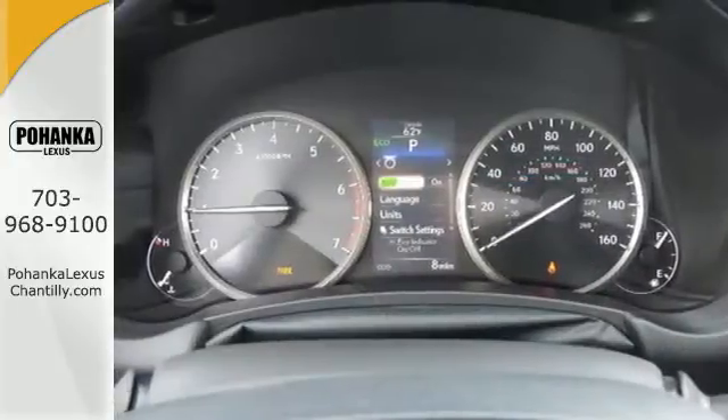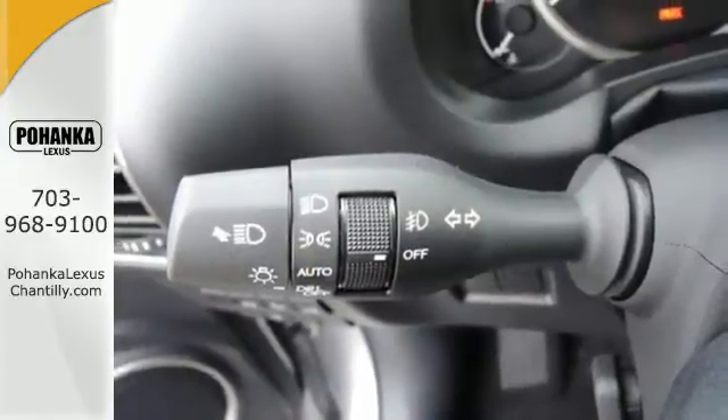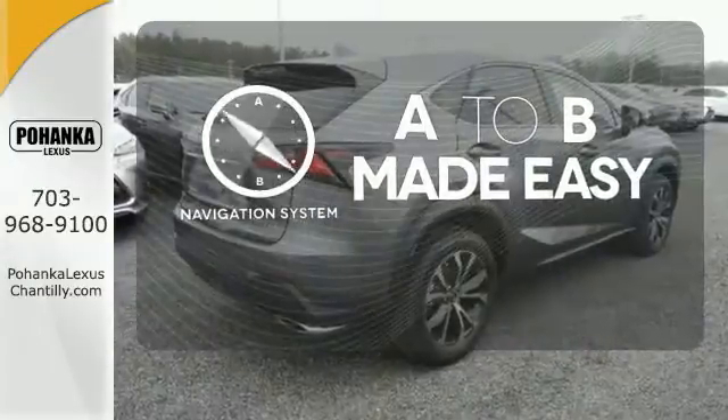Take charge of the turbocharged engine with drive mode select and cruise through your to-do list comfortably with dual zone climate control, power front seats and a backup camera. Never feel lost again with the navigation system.